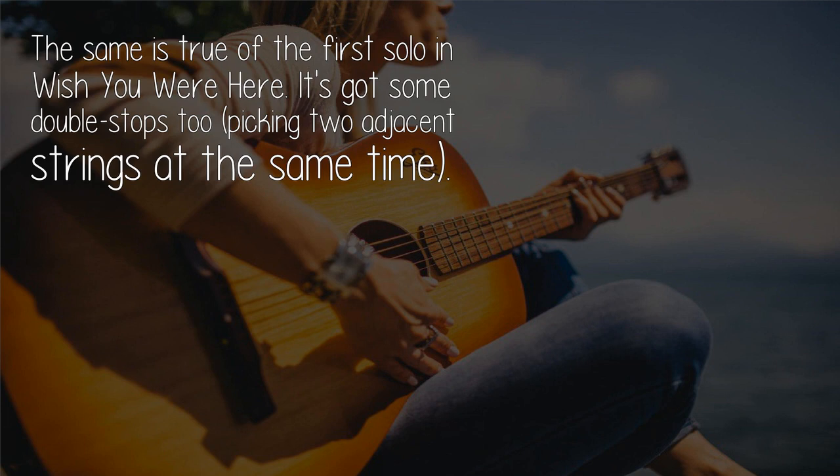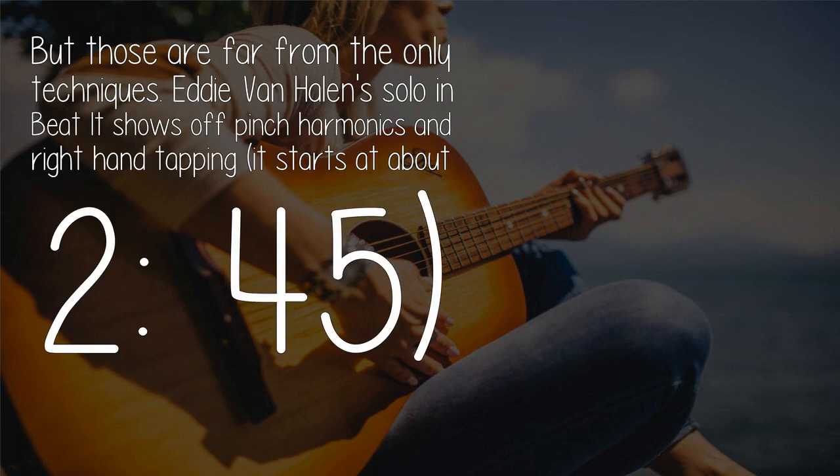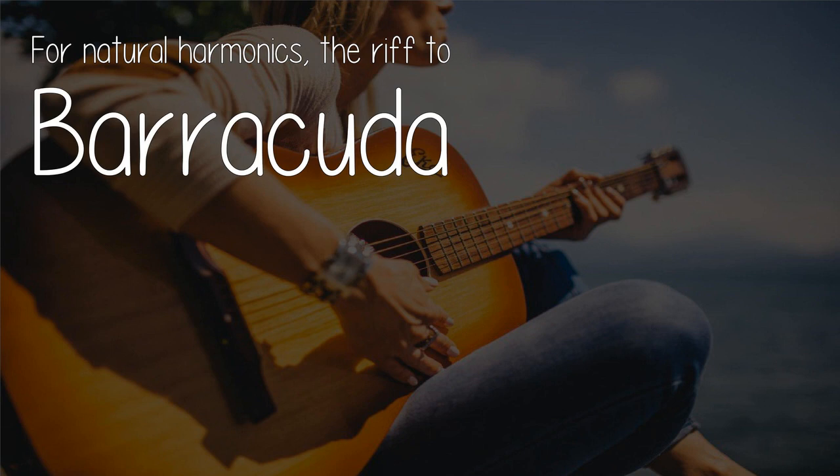Double stops means picking two adjacent strings at the same time. But those are far from the only techniques. Eddie Van Halen's solo in 'Beat It' shows off pinch harmonics and right-hand tapping. It starts at about 2:45. For natural harmonics, listen to that section as well.